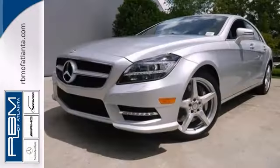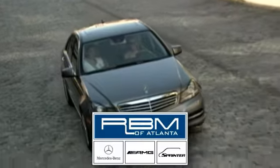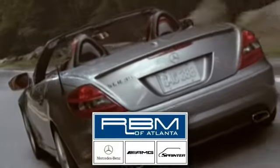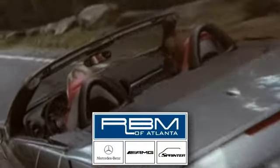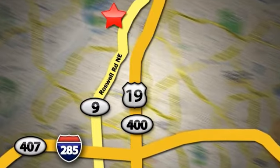Come see it today. At RBM of Atlanta in Sandy Springs, we have the best selection of new and top quality pre-owned vehicles to choose from. We are conveniently located at 7640 Roswell Road in Atlanta.